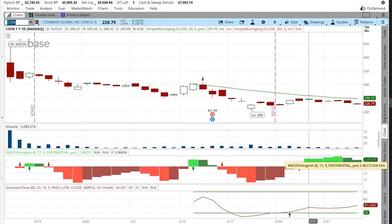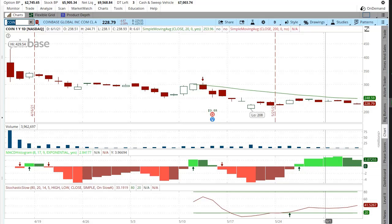I might dollar cost average into Coinbase this week. I might even sell an option — I might sell a put just to generate some cash flow. Tell me what you guys think in the comments below and be sure to subscribe to my channel to see what happens with Coinbase and all these other stocks.